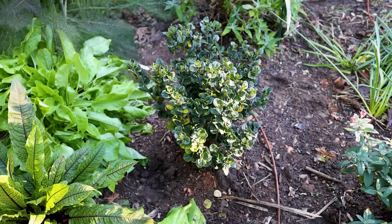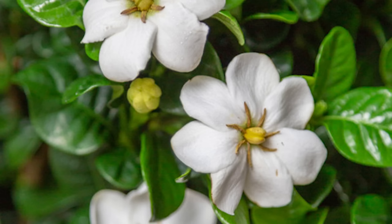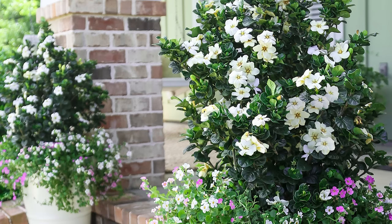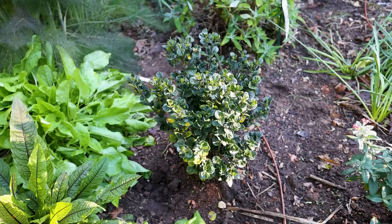Diamond Spire is one of the most unique gardenias I've ever seen. It's an upright, narrow cultivar with incredibly fragrant single flowers. It flowers in the late spring and then has additional flowering right through the fall. It's hardy in Zone 7 to 10. If you have a narrow space where you need an evergreen shrub with incredible fragrant flowers, Diamond Spire is a great choice.